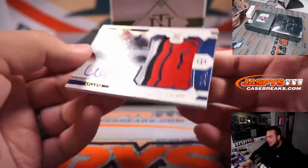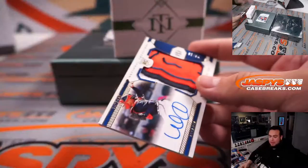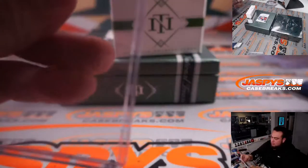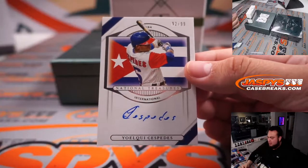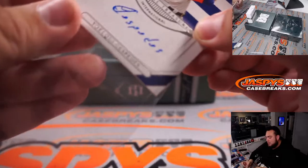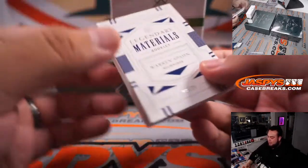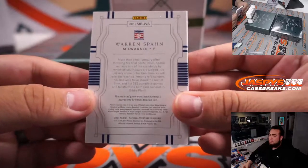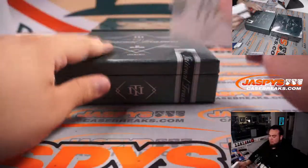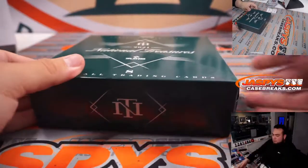Look at that patch — William Contreras, 24 out of 49. ATL going to Dusty. I think someone said Cespedes had two home runs today. 92 out of 99 — should be White Sox, right? And we have Warren Spahn, 9 out of 25, just a piece of the jersey.